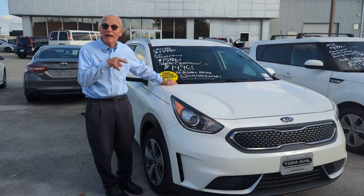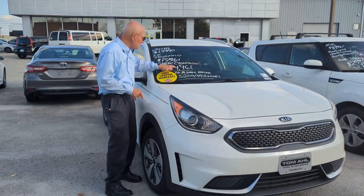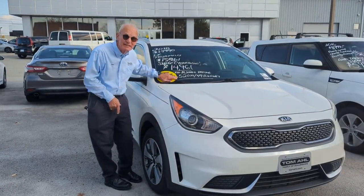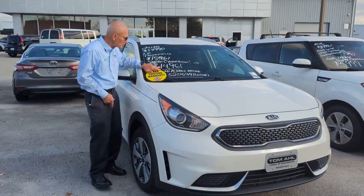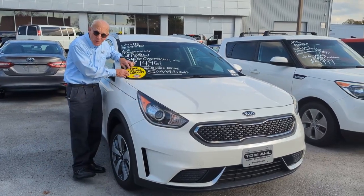This one might be the best auto value ever — get 52 miles per gallon in the city. How about that? In the city. And we just marked it down to only $14,961. And it's got a free lifetime warranty.